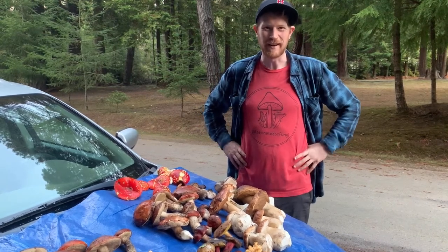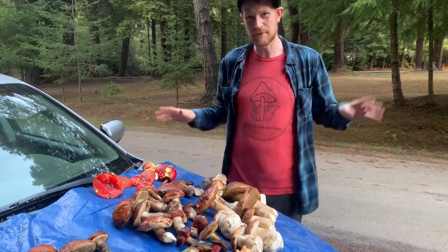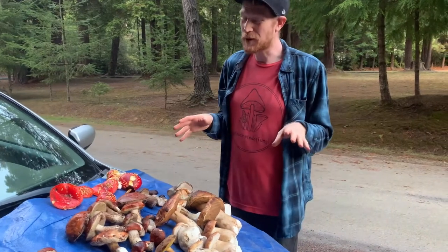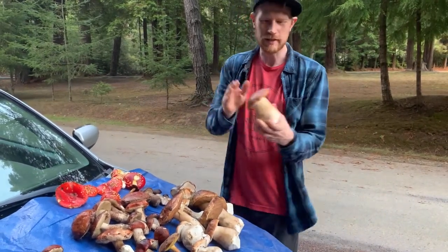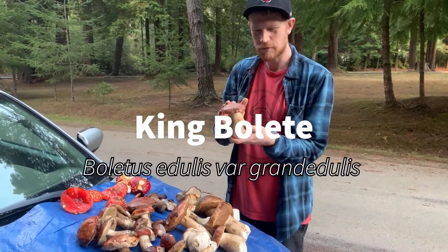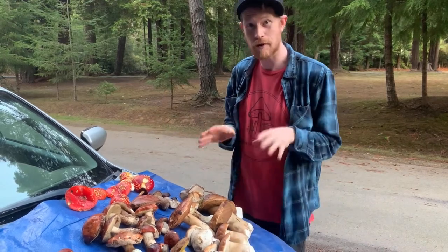Hey guys, it's Gordon, fascinated by fungi. I've been out here today on the Mendocino coast and we found an absolutely amazing selection of mushrooms. The real reason we were out here was the King Boletes — it's Porcini, this is Boletus edulis. It's mycorrhizal with the Bishop Pines. Great mushroom. Super excited we found a bunch of these — we got some super prime ones, but we found a bunch of other really cool things.